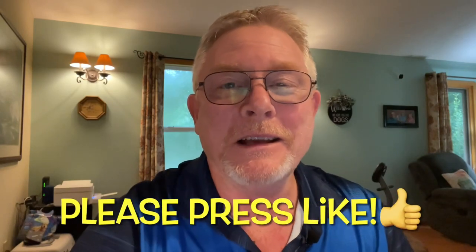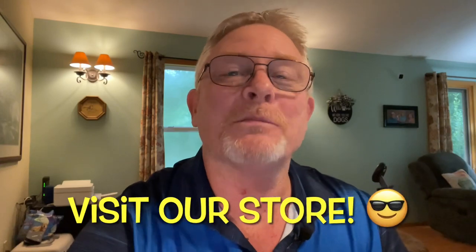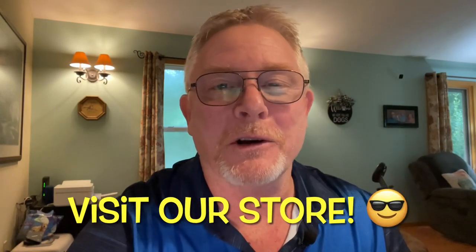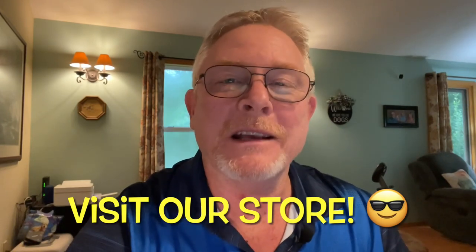If you're getting value from this video, do us a favor and hit that like button — it really does help out quite a bit. If you want to support our channel, we've got a Teespring store; I'll put a link in the description where you can check out a t-shirt or a coffee mug. I also put links in the description to tools and products that we use here at Must Love Labs.